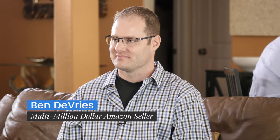This is Ben and he started this business just about two years ago and he already does about $1.4 million dollars per year. So Ben, why did you start this business?